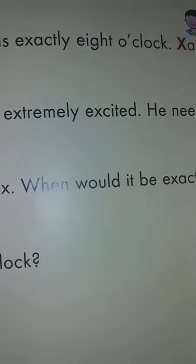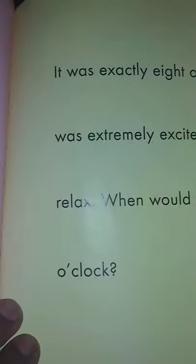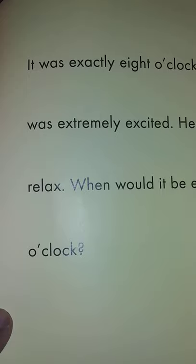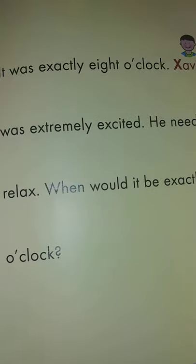It was exactly 8 o'clock. Xavier was extremely excited. He needed to relax. When would it be exactly 9 o'clock?